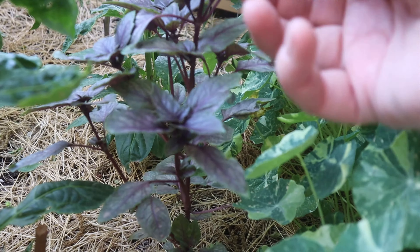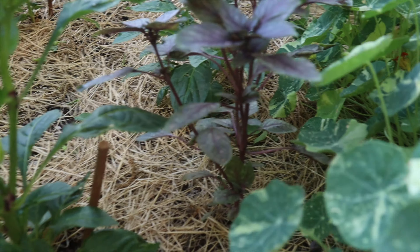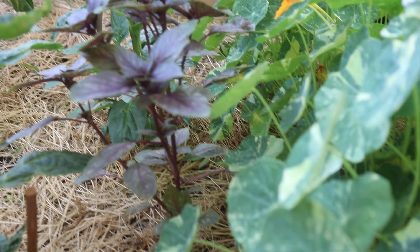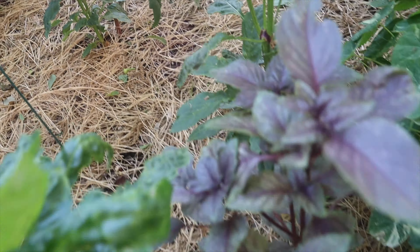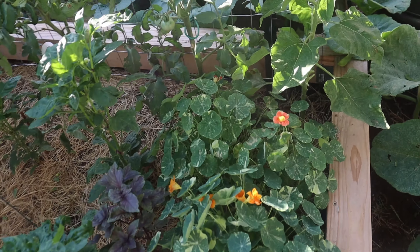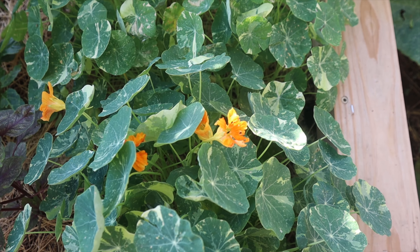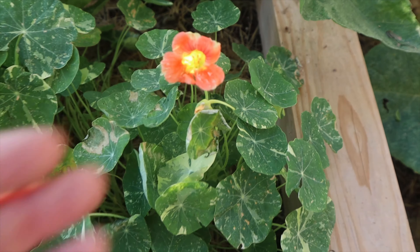My other dark opal basil is doing really good — I've actually harvested some of this and put it on spaghetti that we had this week. Living out here in the desert, you get trains and horses and chickens and all kinds of stuff. My nasturtiums are doing really well — they seem to have made it through the hailstorm pretty good. I have another orange and another salmon — so that's really cool.